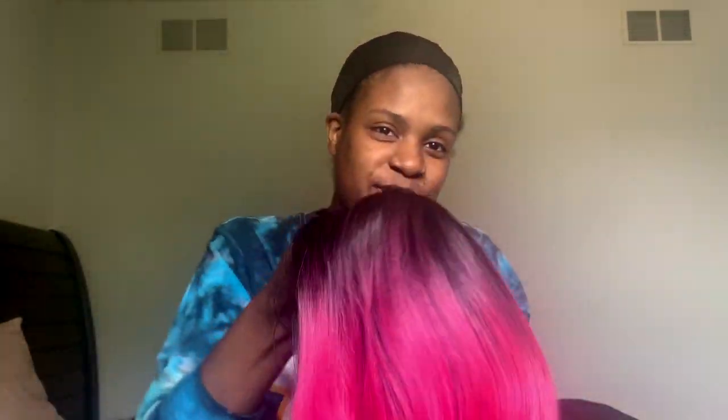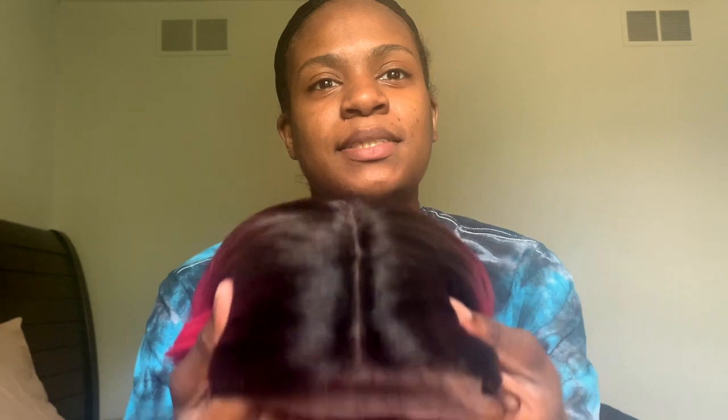I am so excited to try this on. Here's the lace — her part definitely needs to be plucked. She has three combs: two by the part and one in the back. She is not a full lace; she's lace around the front with an L-part shape — it's a deep part. She also comes with baby hair. I'll be back to show you guys what she looks like and give you my thoughts.